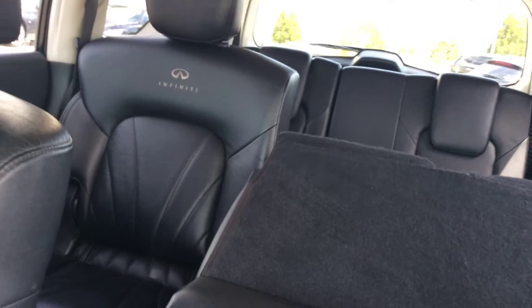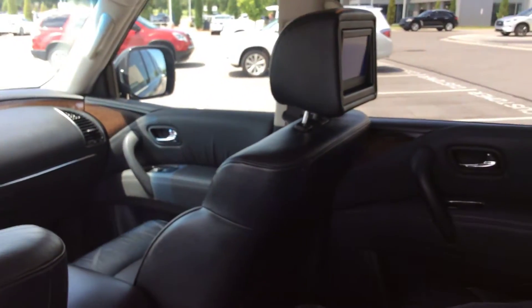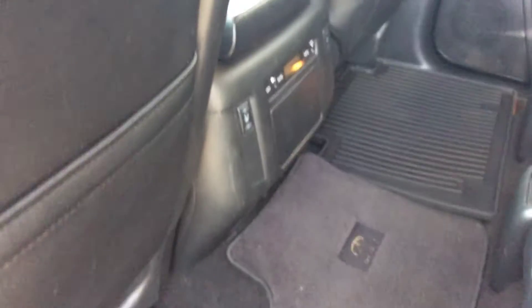The back seat you can fold down from the front, so it allows easy access for the children. It also has a theater system, meaning the children can watch movies on the headrest. They can also play their PlayStations, and it does have heated seats at the back.